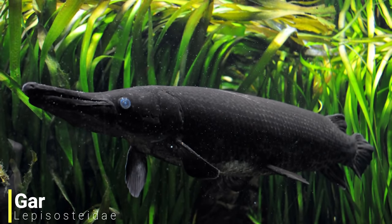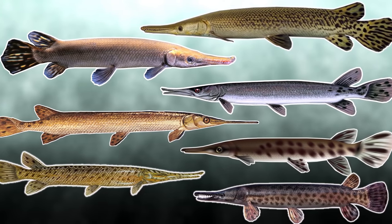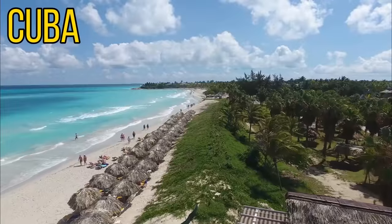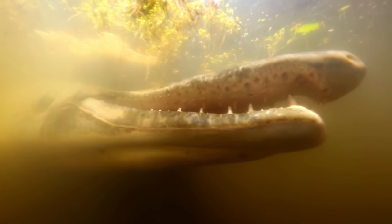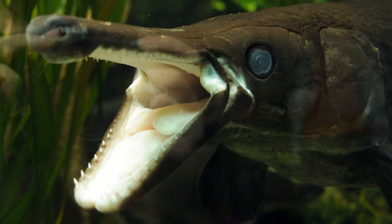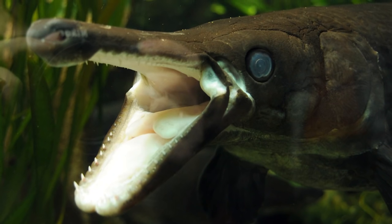Our next group of prehistoric fish are the Gars. Now there are 7 species of Gars still alive today, and they can be found in North America, Central America, Cuba and the Caribbean. In the wild, Gars are apex predators, normally feeding on other fish and aquatic invertebrates, and they really do have some nasty weaponry to deal with these prey items.